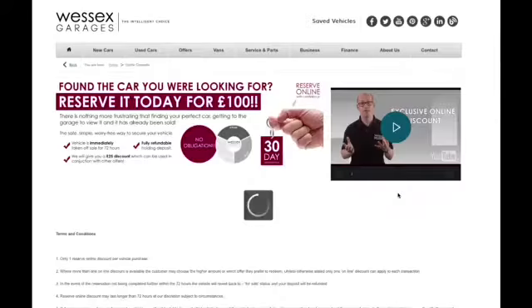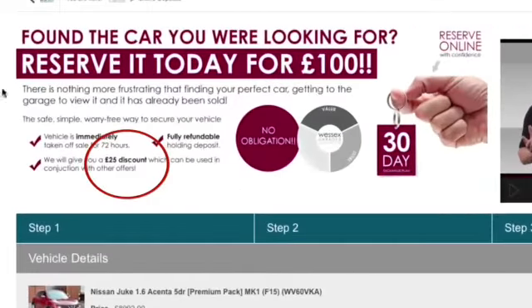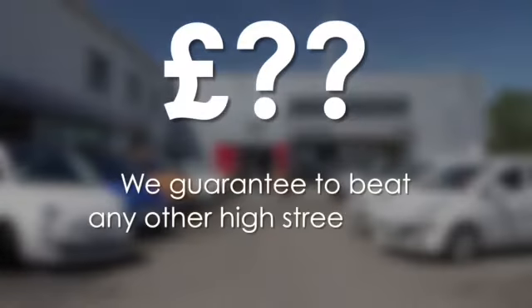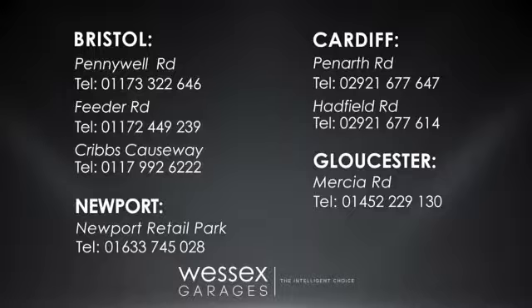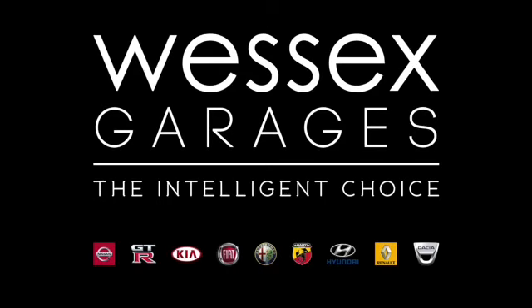Thank you for watching this video. If you require any further information, please don't hesitate to get in touch with one of our friendly sales team here at Wessex Garages, or come and visit us on Feeder Road in Bristol. Every Wessex Garages used car receives a vehicle health check from our qualified technicians. Reserve online today and you'll receive a £25 discount. We guarantee to beat any bank or high street lender. Call your local Wessex Garages sales team or click the link to our website for a choice of over 600 used cars. Wessex Garages — the intelligent choice.